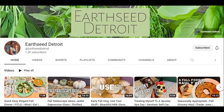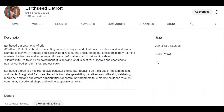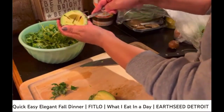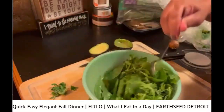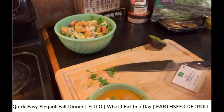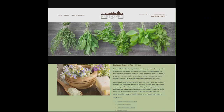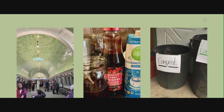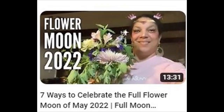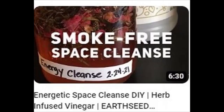Earth Seat Detroit features Lottie, who thrives on her relationships with nature and everything that feeds her soul. The Earth Seat Detroit YouTube channel is a branch from the larger tree of plant-based healing and community health and well-being, and finding your center through various metaphysical practices.